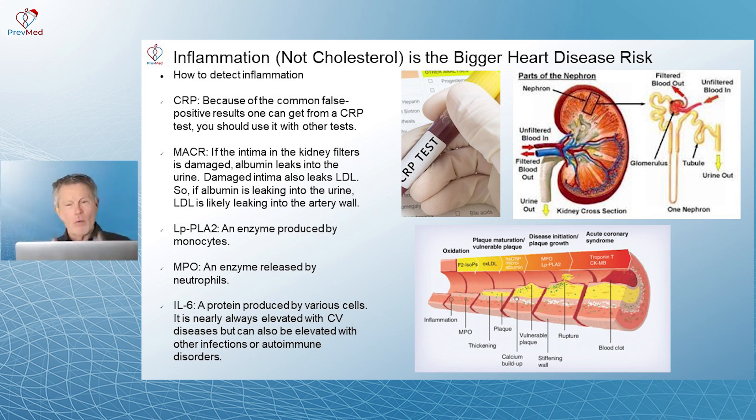But if we're looking at one patient — an N of one, one patient at a time — and we don't want to miss this, we need to use other tests to get a little bit better picture.